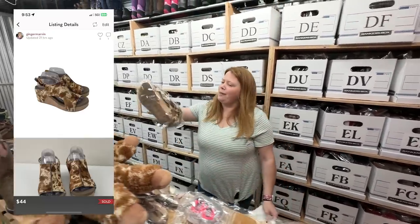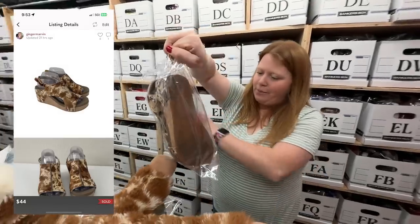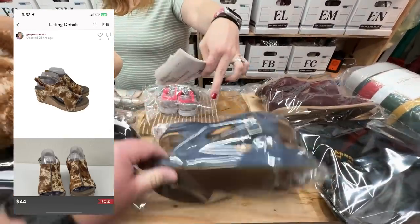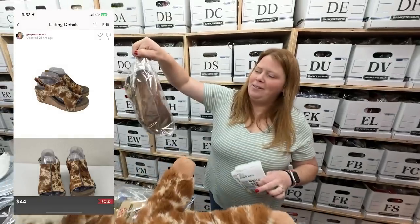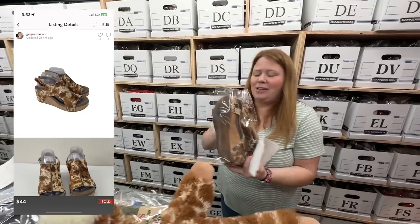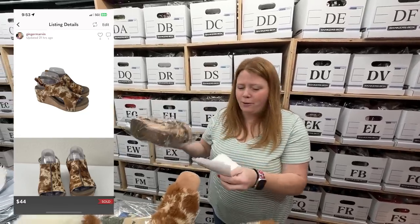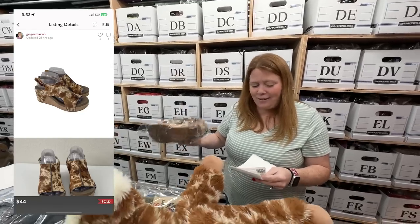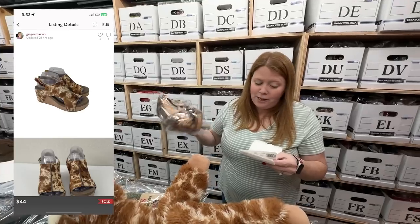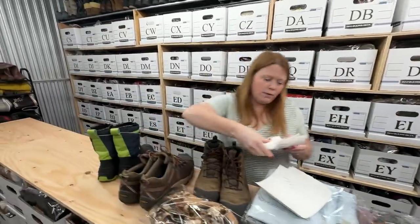We sold the cow Hey Dudes last week, now we sold these Corkys — with a C: C-O-R-K-Y-S — which is different from Cork-ease, K-O-R-K-E-A-S-E. Generally I would say the Corkys brand is not one to pick up, but I only picked these up because they were the cow print, and I knew the cow was something people like. I bought these for $7.99 and sold for $44 with discount shipping on Posh.